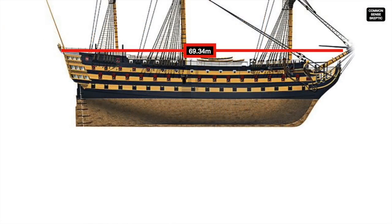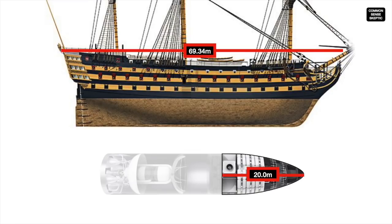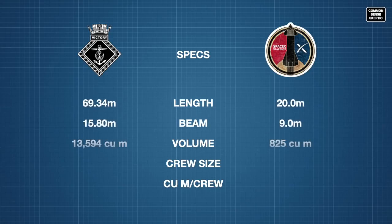The HMS Victory was just short of 70 meters long. The Starship is 50 meters long, with 20 meters of that length being pressurized usable space, including the airlock deck. This gave the average British sailor aboard Victory twice the habitable space than the Starship colonists will enjoy.